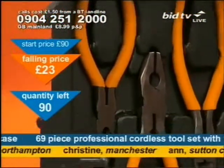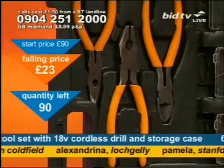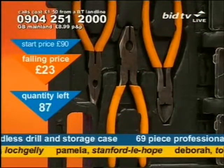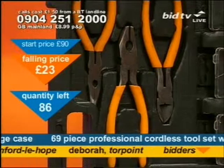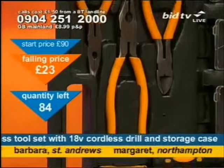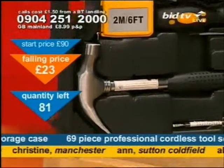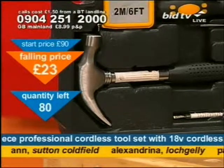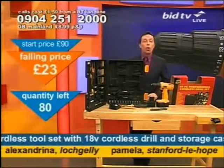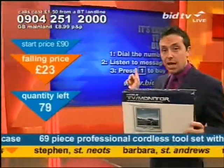Pliers — you never know when you're going to need them or what type. Long nose, diagonal, and linesman pliers, all in this box. You get all of the ones you'll need for practically any job. You'll get a hammer in there as well, and a measuring tape too. All of that in a blow-moulded case — it's a 69-piece set. You get it by dialling 0904 251 2000, and simply press 1 on your telephone keypad.